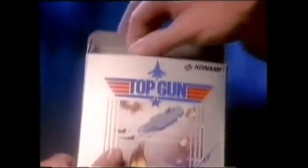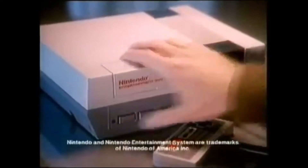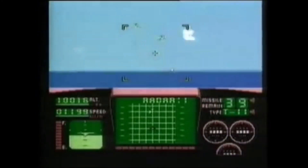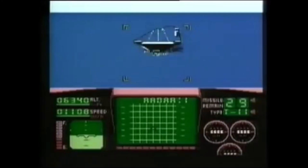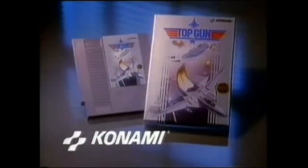Gentlemen, this is it. There's no room for second best. It's the Top Gun video game by Konami. You can punch Top Gun into your Nintendo Entertainment System and push your F-14 to the edge of the envelope. Line up bogeys, take your best shots, and after each mission, land your bird on the narrow deck of a navy flattop. Top Gun, the video game. This is your dream shot. You can find Top Gun wherever great video games are sold.